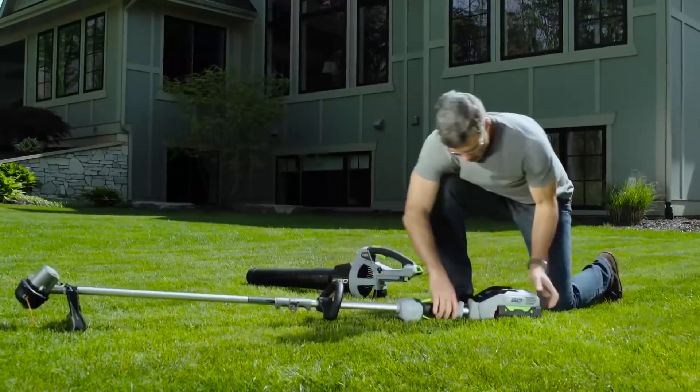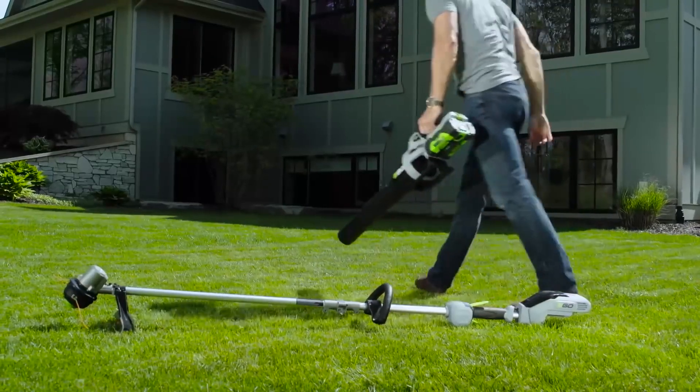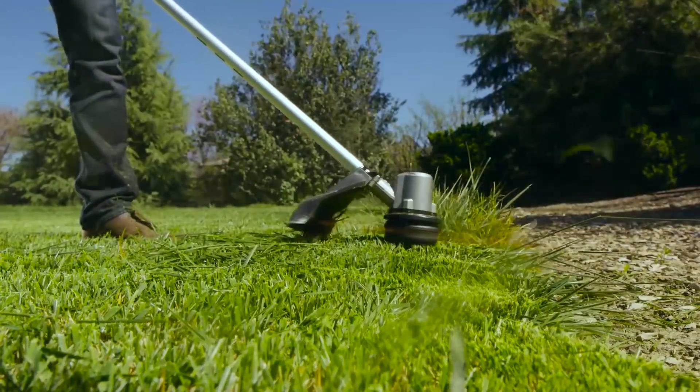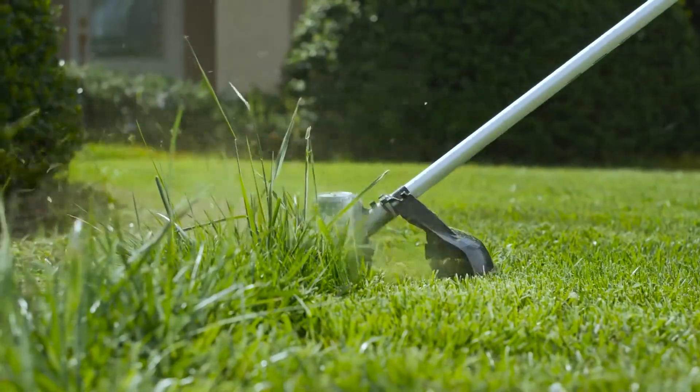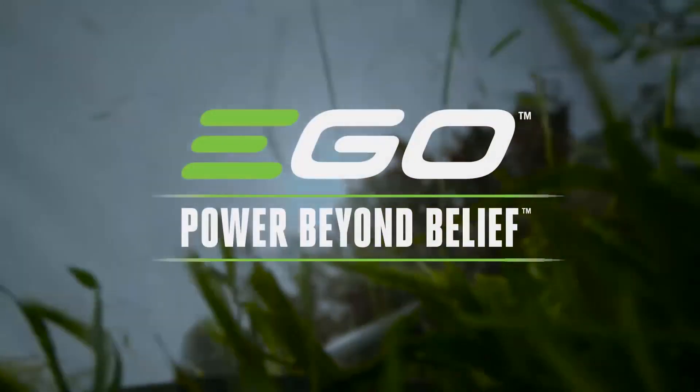Effortlessly switch the battery between any of the Ego PowerPlus tools so you never have to stop what you're doing. A string trimmer with maximum clearing power that doesn't need a tune-up. The Ego 56V 15-inch Brushless String Trimmer, part of the Ego PowerPlus system. Ego — power beyond belief.